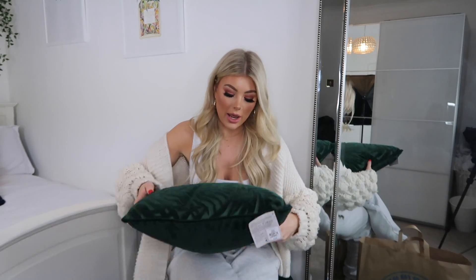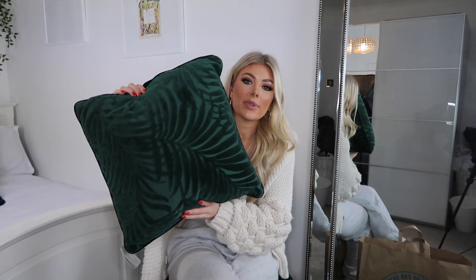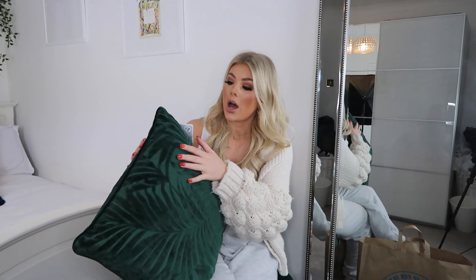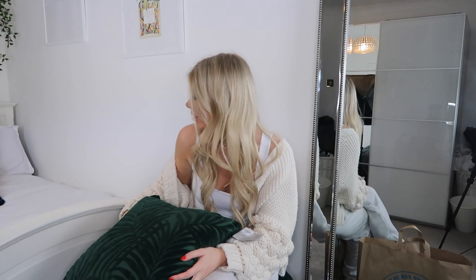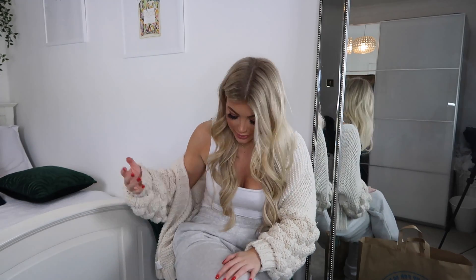I also picked up this leaf print pillow. I'm not a hundred percent on it — I think it's because the other one is so glossy and shiny. My theme for my room is very tropical, jungly — blues, mustards, that kind of vibe — so I do like it. I'm probably going to sit it on my bed and see how I feel. It was seven pounds.